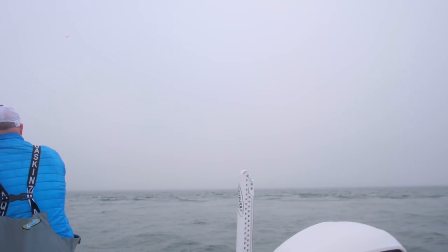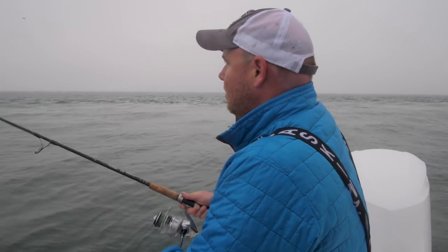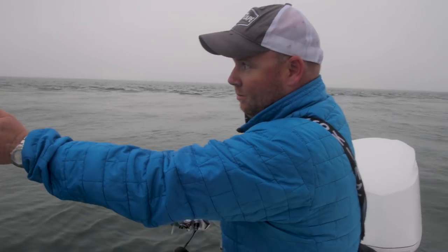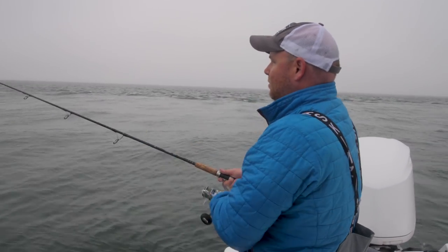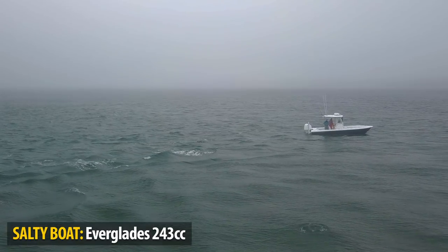Fishing the rips at middle ground — what we're doing is keeping the boat perpendicular to the rip, and I'm casting perpendicular to the boat, but the bait's landing parallel to the rip. So what I'm doing is letting that bait swing into the rip.